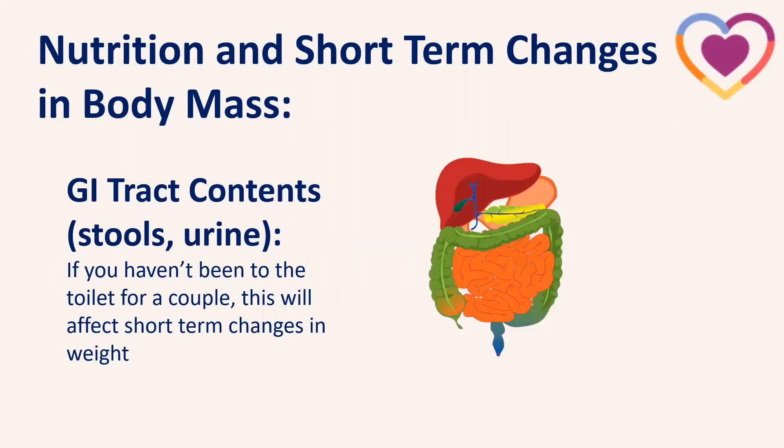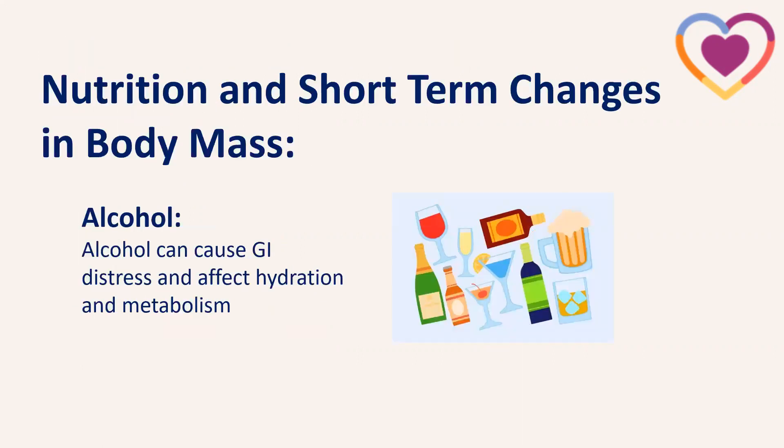Another big factor influencing short-term changes is intestinal content — stools and urine. If you haven't been to the toilet for a couple of days, this can have quite a big impact on short-term weight changes. Alcohol is also a factor — after a heavy weekend, weight on a Monday morning may be higher than normal. Alcohol can cause GI distress and bloating, affect hydration by making us dehydrated, and can also affect our metabolism, all playing a part in short-term weight changes.